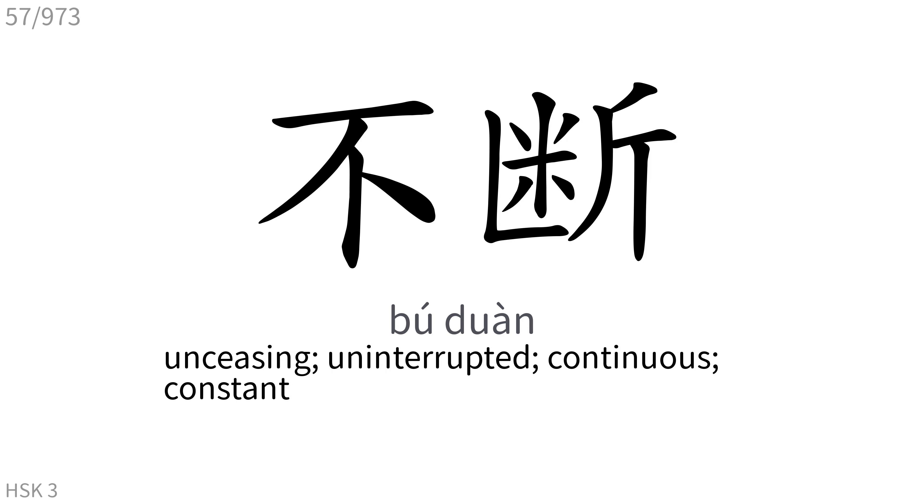不断: Unceasing, uninterrupted, continuous, constant.